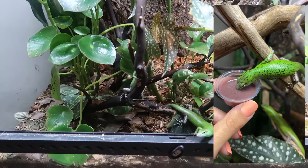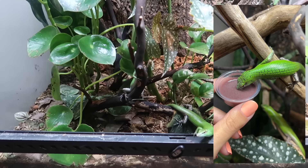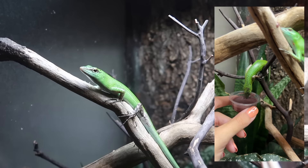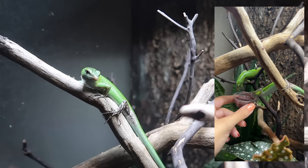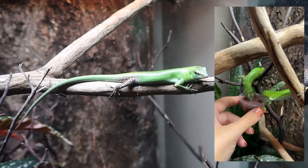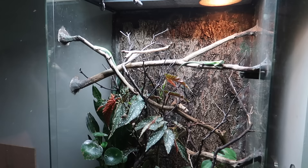I am absolutely obsessed with my emerald tree skinks — they are so much fun. They are genuinely like one of the coolest lizards I've ever owned. They're so curious, so inquisitive, so intelligent. I knew I was going to love them before I got them but I love them so much more than I expected to. Just look at this little head tilt! Oh my goodness, you guys are just so cute. And not only are they super cute, they are also just the most beautiful shade of green. I truly cannot say enough good things about emerald tree skinks.